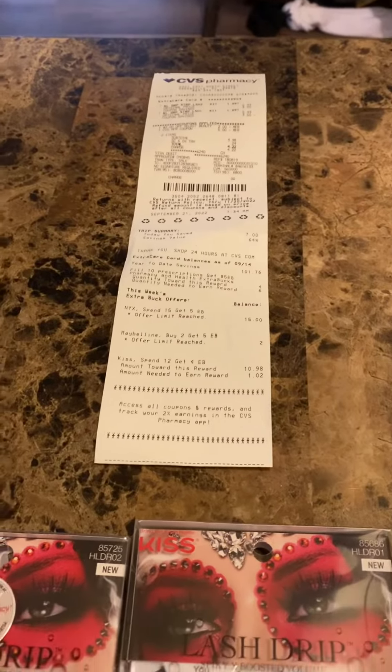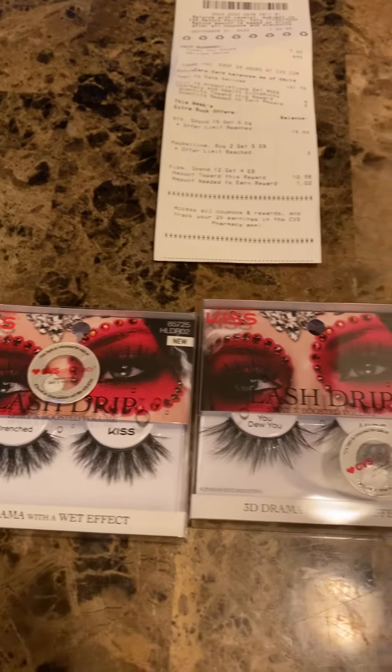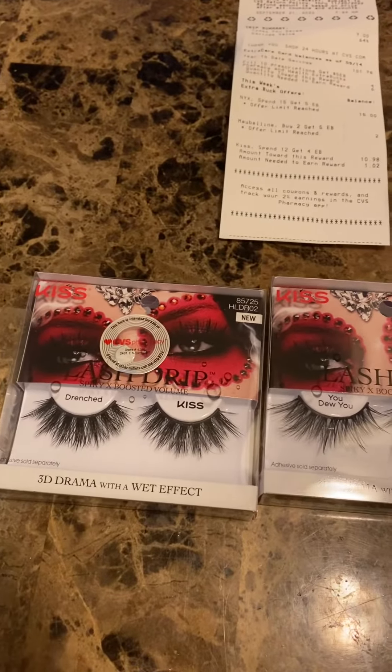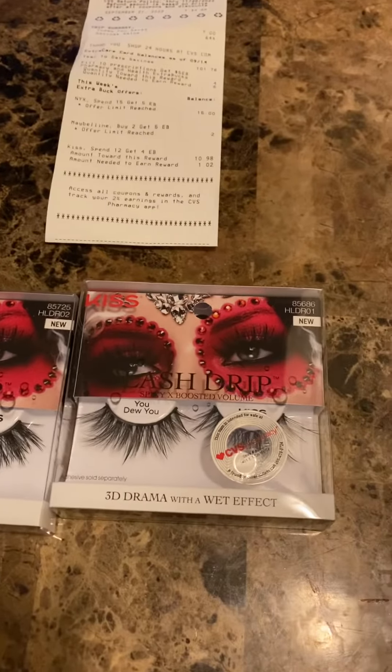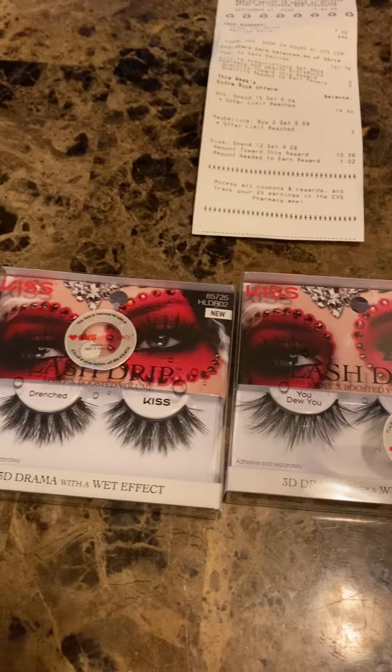This is the last transaction — I ended up getting five dollars back, so I always use it towards something I need. Typically I always need lashes. I got these because I don't always get these particular lashes; they're supposed to be like Halloween lashes, but I thought it was something I could use because I use them every day.